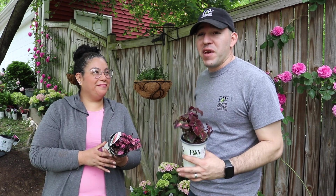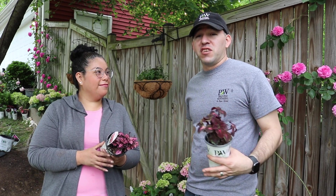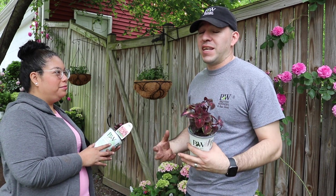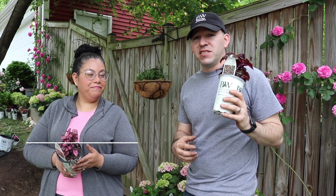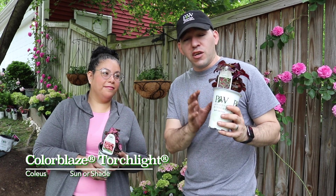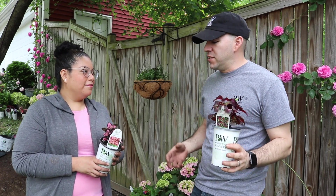So we talked about doing shade plants in this garden bed, but we do get some afternoon sun over here. So we have to supplement with some plants that will do really well with both sun and shade. What we have here is the Color Blaze Torchlight. The Color Blaze series of coleus does extremely well with sun, so we're using this one on the end so it can tolerate that sun.